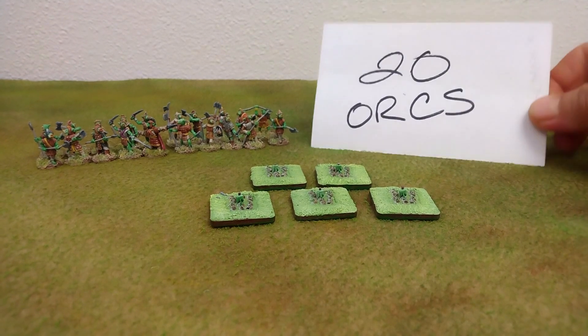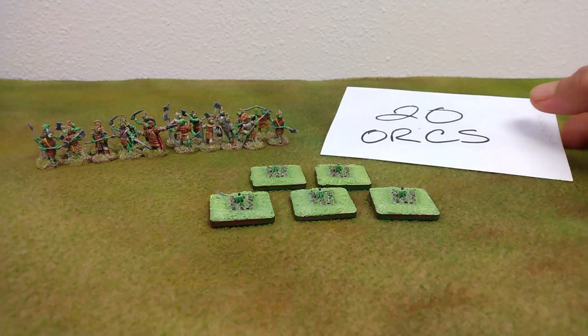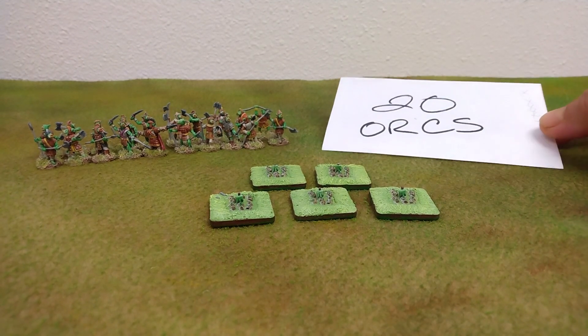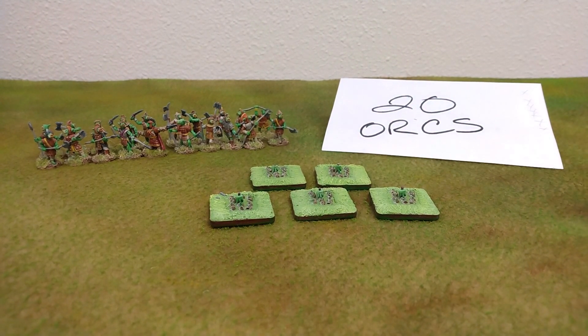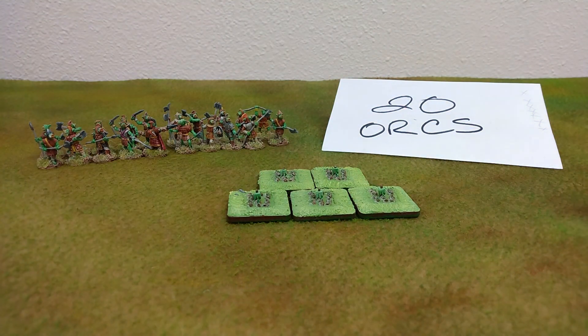Likewise, this three-by-five note card could contain a little miniature diorama, and when it comes time to play whatever your rule set du jour is, this card represents 20 orcs.